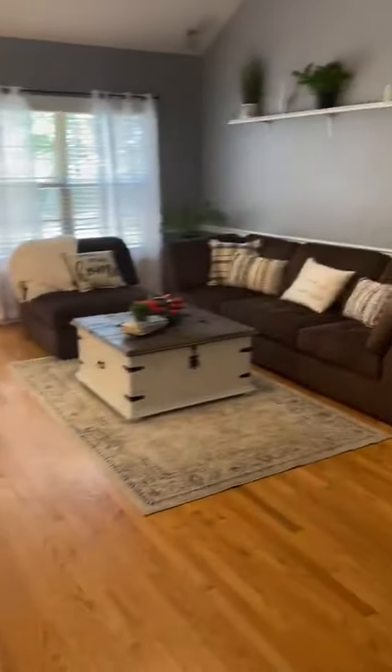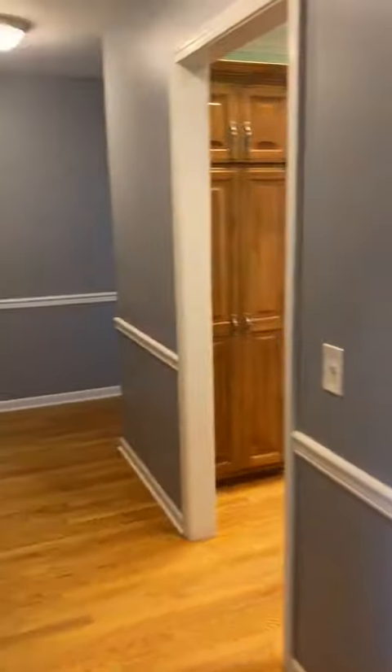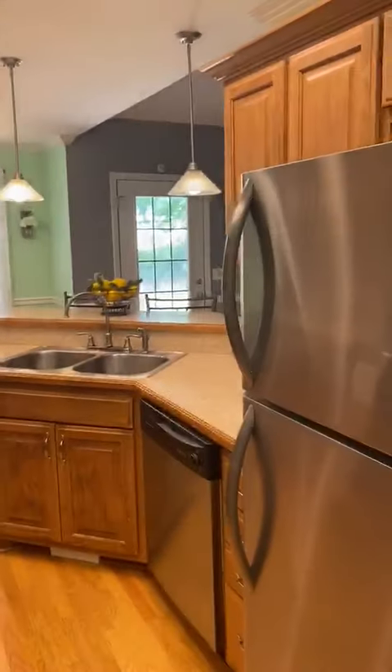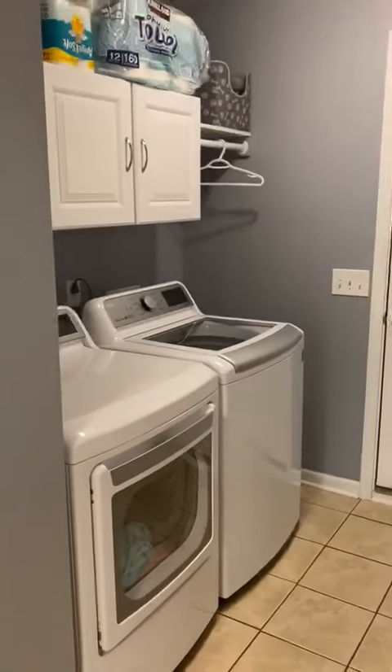It has zoned bedrooms — you've got two to the right and then the master is this way. You can go into the kitchen multiple different ways. It's got a large laundry room.